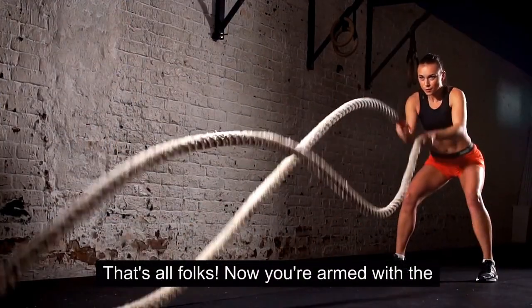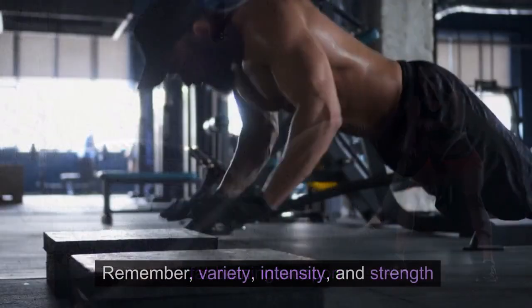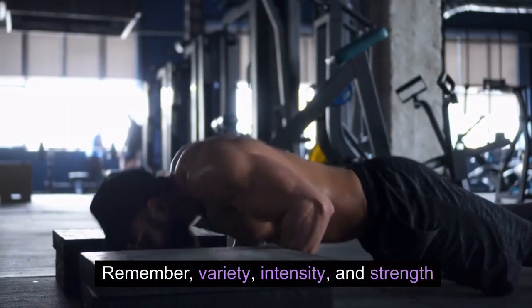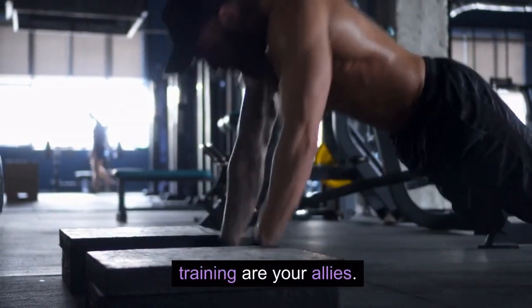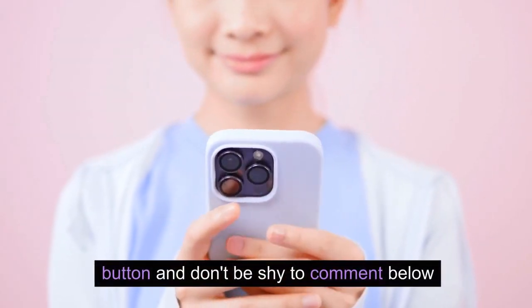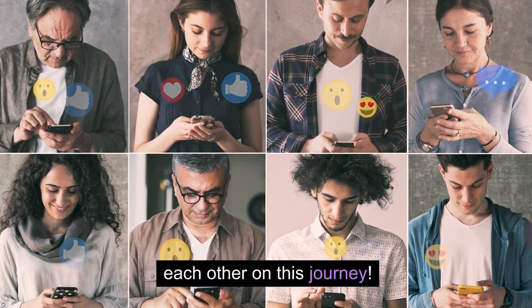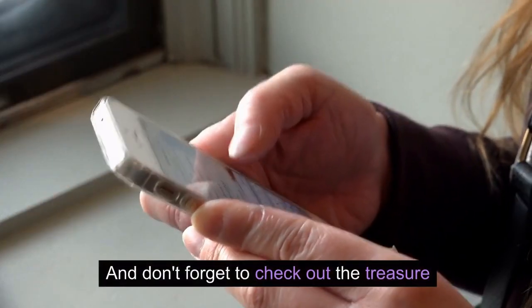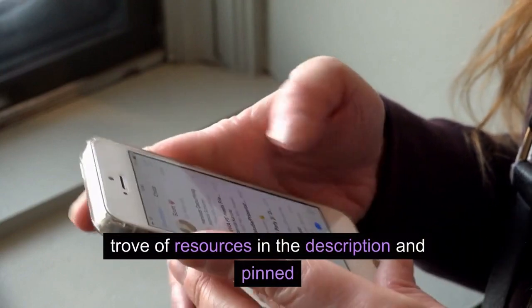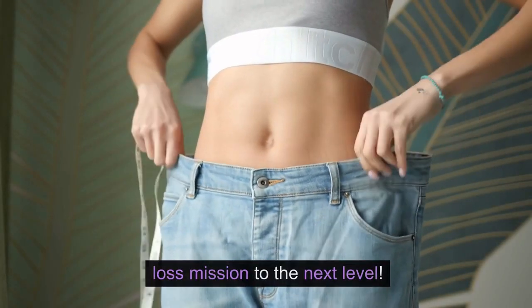That's all, folks. Now you're armed with the knowledge to turn your heart rate into a fat-burning weapon. Remember, variety, intensity, and strength training are your allies. Smash that subscribe button, hit the like button, and don't be shy to comment below — share your struggles, your successes, and let's support each other on this journey. And don't forget to check out the resources in the description and pinned comment below to take your weight loss mission to the next level.